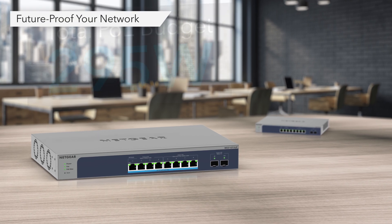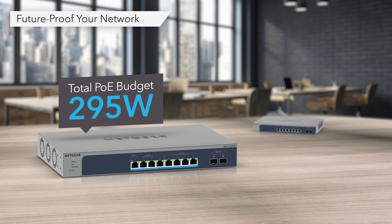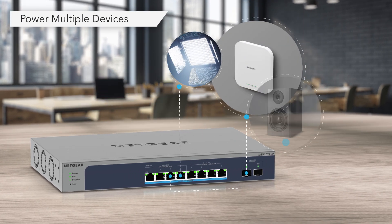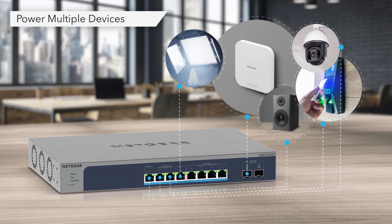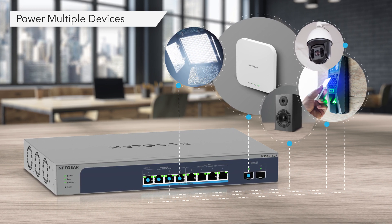With the PoE model, future-proof your network with a powerful total PoE budget of 295 watts. Connect and power multiple devices to your network up to 60 watts per port, such as Wi-Fi access points, PTZ cameras, LED lighting, and high-power speakers and IoT devices.